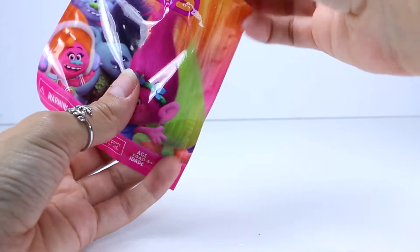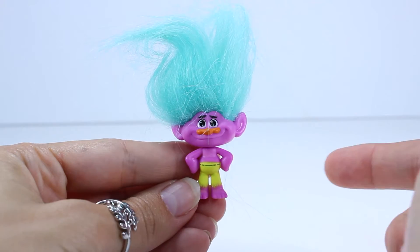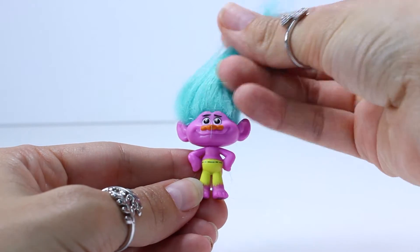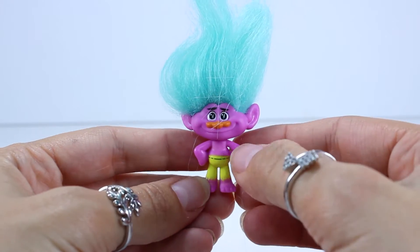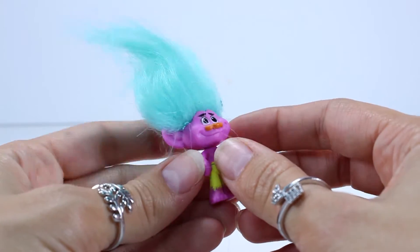I didn't get a sparkly one, but it is a new one for us. I absolutely love the colors with this one — I love that teal hair and the lavender skin, and he has like little yellow cut-off shorts and an orange nose. Love it. Very, very cute.